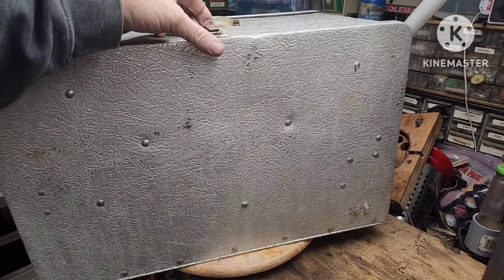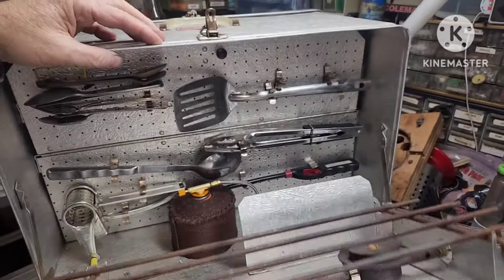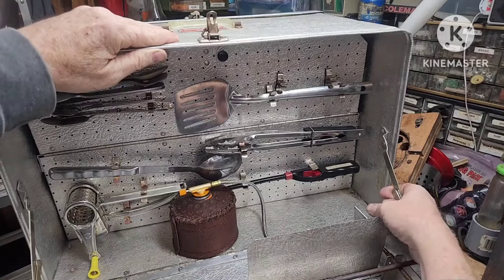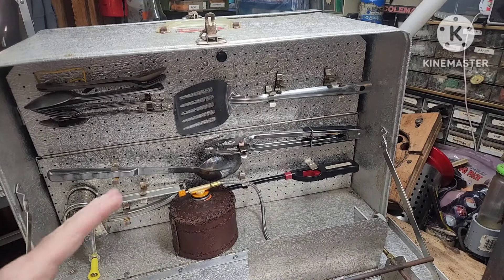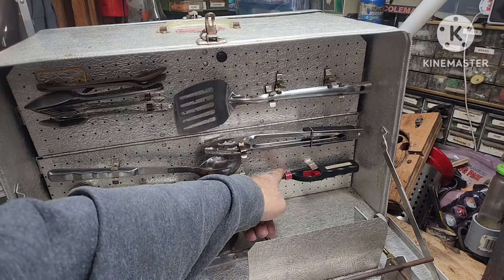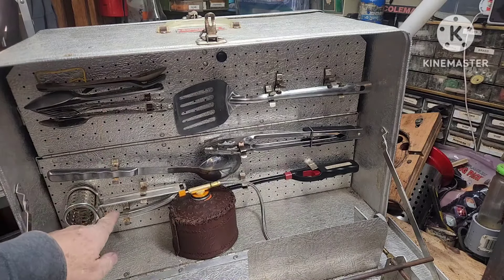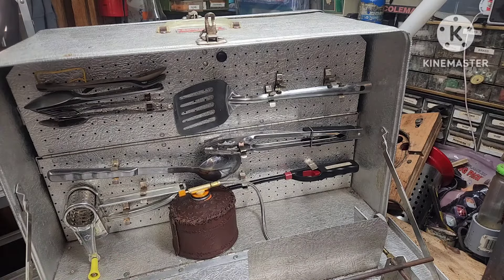You can also open it from the other side. Check it out: spatula, tongs, spoon, my lighter, silverware, and my little grater — all snapped in there perfectly.